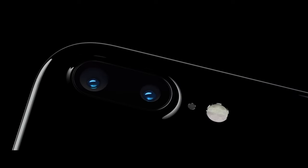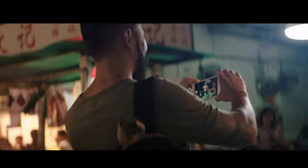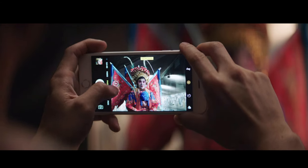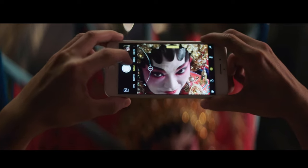iPhone 7 Plus also features a telephoto camera. The two cameras operate as one, giving you two-times optical zoom and high-quality imagery when you zoom even farther.